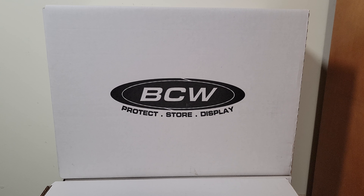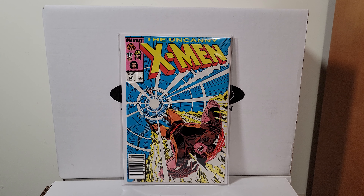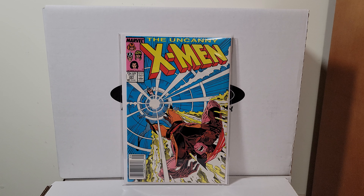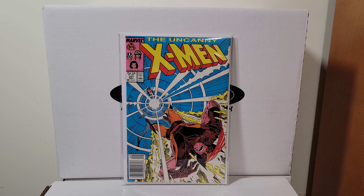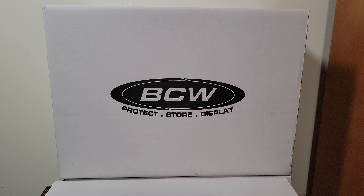X-Men 221 — another beauty, super high grade, near-mint plus. Possible 9.8 candidate. First appearance of Mr. Sinister. This book gets hot, gets cold, gets hot, gets cold. If he ever shows up in a movie this will blow up — pick these up while they're still affordable.